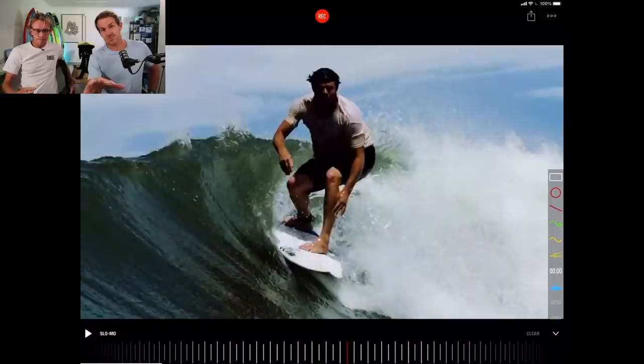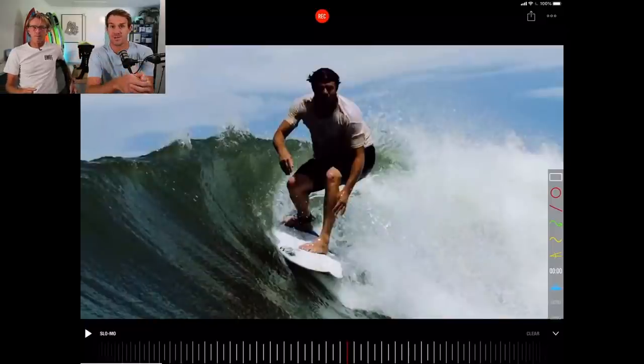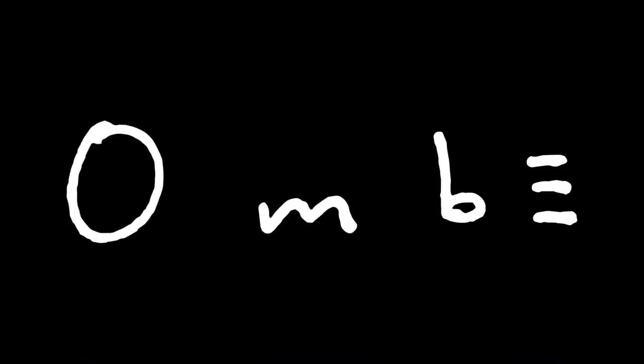We'd love for you to subscribe to the channel — also hit that notification bell. Make sure that you head over to the website onbee.co and download your free four-week Surf Better program. We'll see you in the next episode of Coach's Eye.